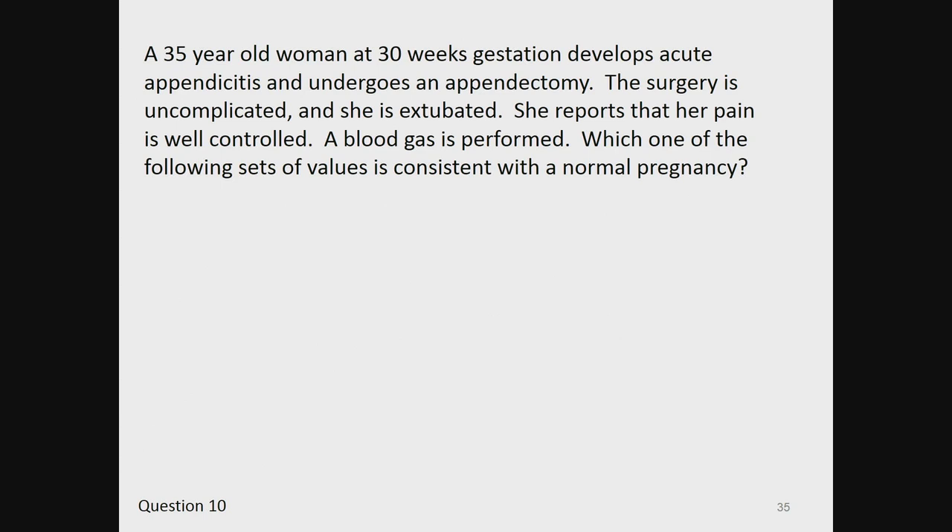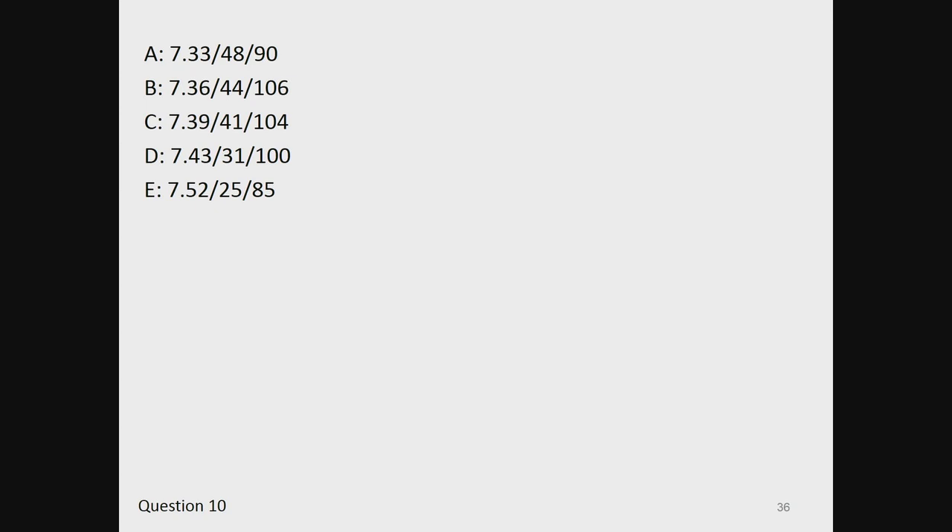Question 10. A 35-year-old woman at 30 weeks gestation develops acute appendicitis and undergoes an appendectomy. Surgery is uncomplicated and she is extubated. She reports her pain is well controlled. Which one of the following sets of values from a blood gas is consistent with a normal pregnancy? A: 7.33, 48, 90. B: 7.36, 44, 106. C: 7.39, 41, 104. D: 7.43, 31, 100. Or E: 7.52, 25, 85.